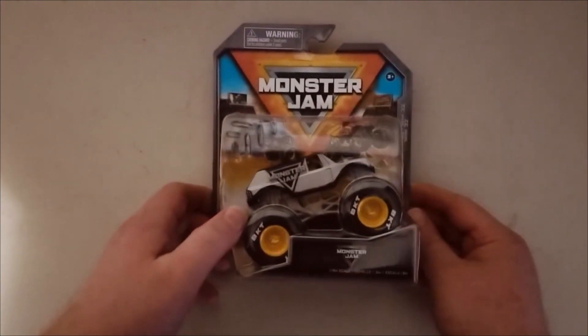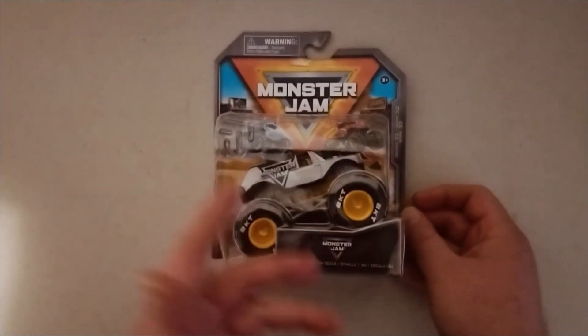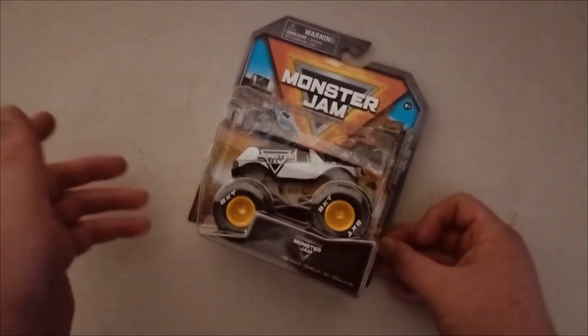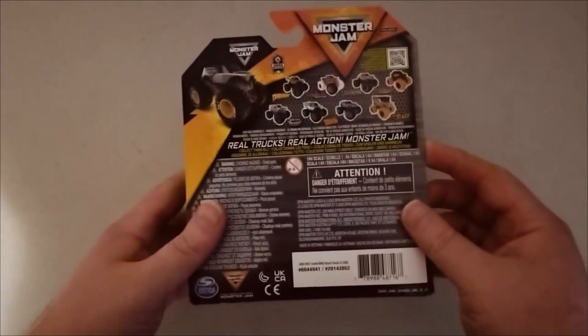It has a gray color to it, and it just says Monster Jam on it — that's all it says. Here's the bag, so that's pretty cool. And then we'll open this up here.